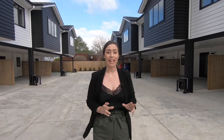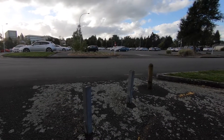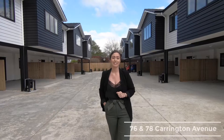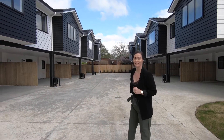Location, location, location. Today we are conveniently located just metres from the Waikato University, making this prime accommodation for students. 76 and 78 Carrington Avenue, Hillcrest. I'm Dana from Lodge and I'll be showing you through. Let's go check them out.